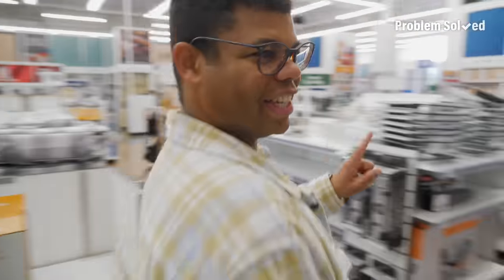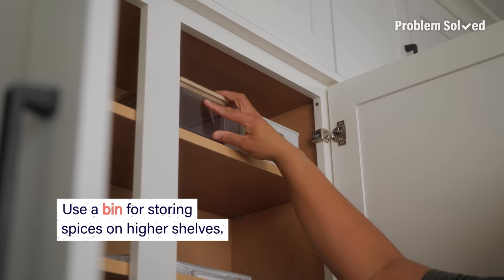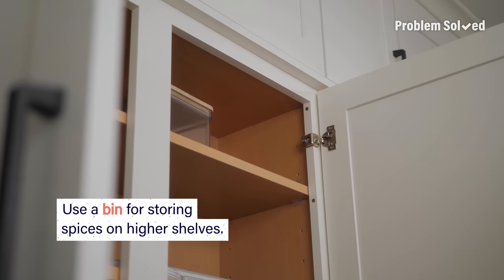Now I'm getting distracted — spices is the key, spices is the goal. For higher shelves, choose a bin so that way instead of reaching all the way to the back, you can just pull it down and get to what you want.